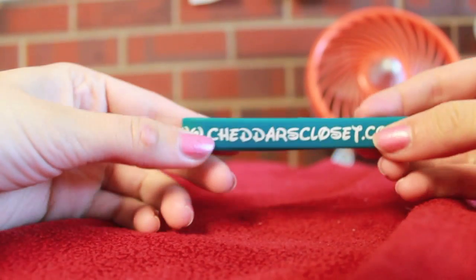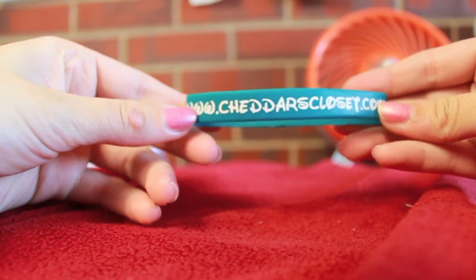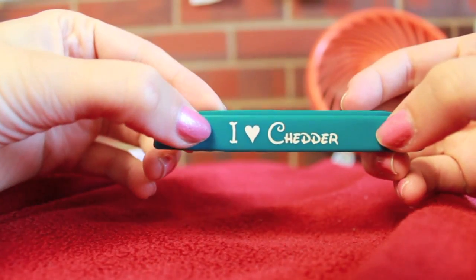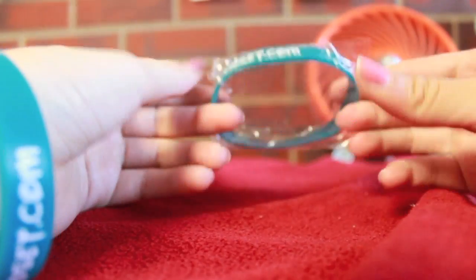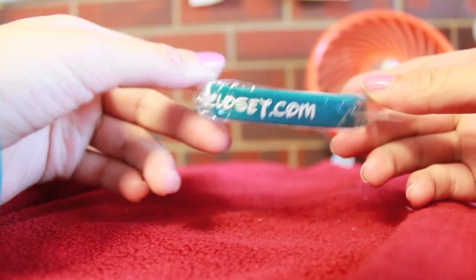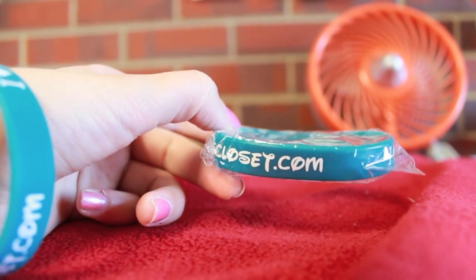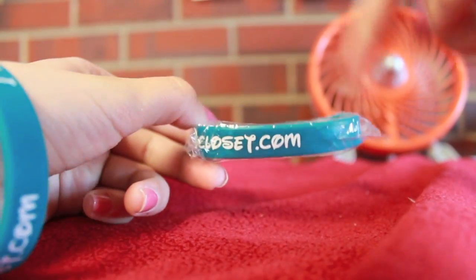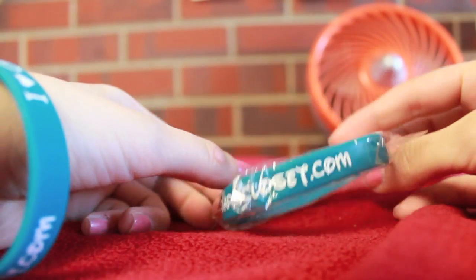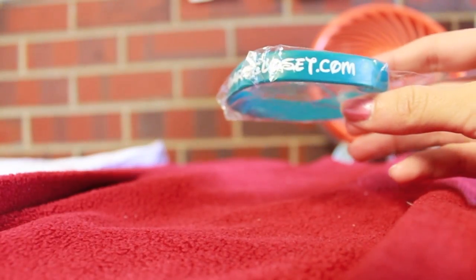The other thing I have is I finally made the Cheddar's Closet dot com bracelets. It says www.cheddarscloset.com, and on it it says I Heart Cheddar. They come in little packages like this. You can buy these now on Cheddar's Closet dot com — these are going to be up today. I'm really excited about them.